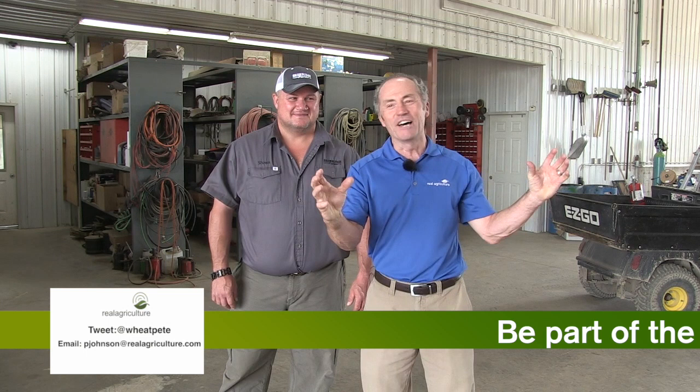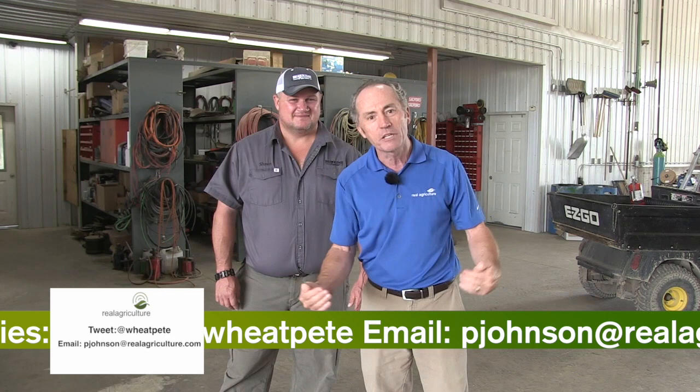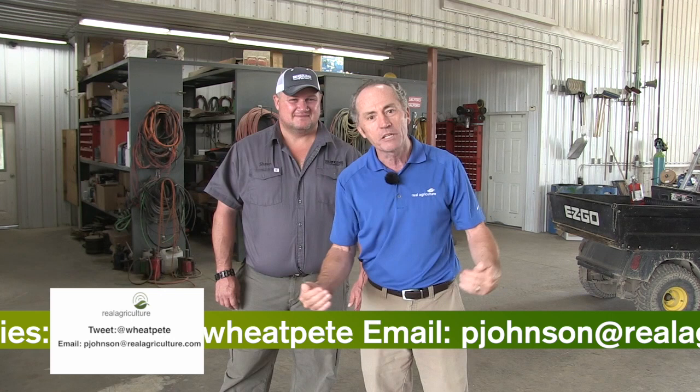So that's our Real Dream Workshop series — I love this drive-through shop. Thanks so much, Sean. We're going to go across Ontario and look for cool things. If you have something cool in your shop, let us know — we want it to be part of this series. Tweet me or email me at peterjohnson@wheatpete.realagriculture.com. The Real Dream Workshop series — we'll be back.